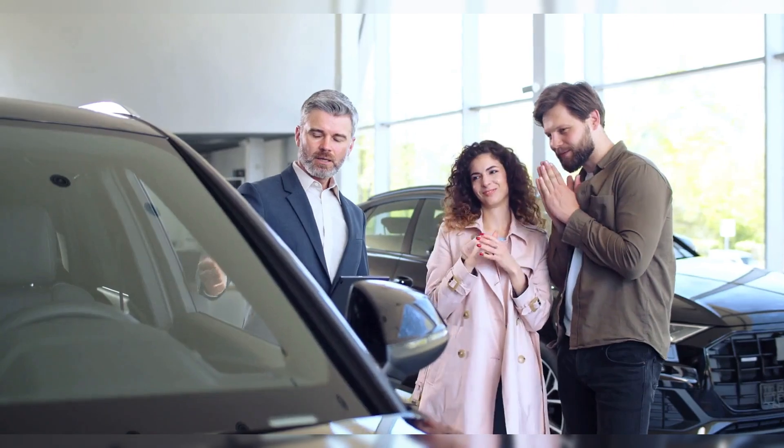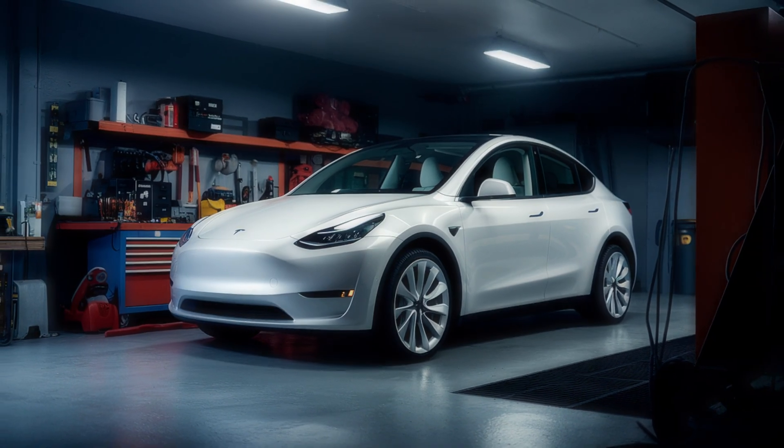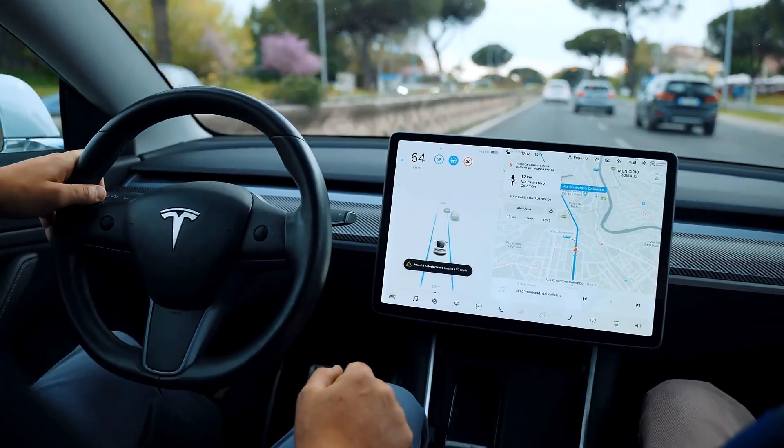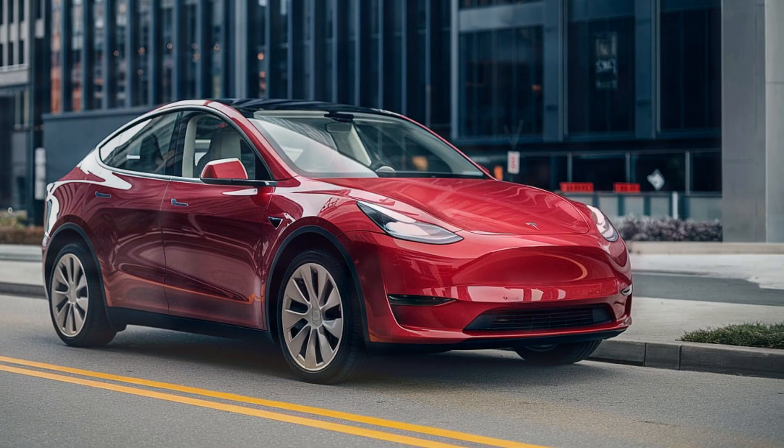Hey everyone, welcome back to the channel, and today we're going in-depth into one of the most exciting electric SUVs on the market — the 2025 Tesla Model Y. If you've been wondering what the future of driving looks like, this is it. The Model Y isn't just a vehicle, it's a game-changer.